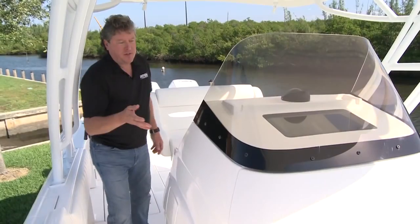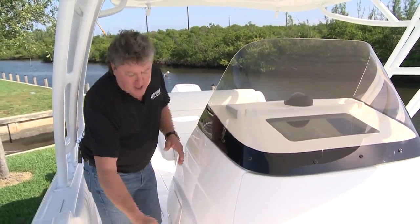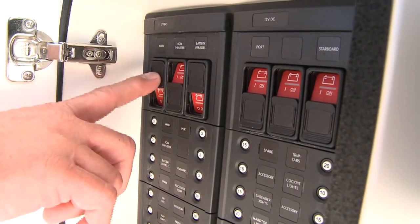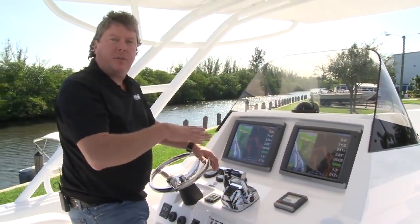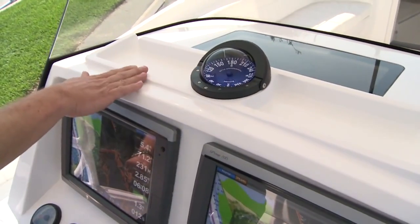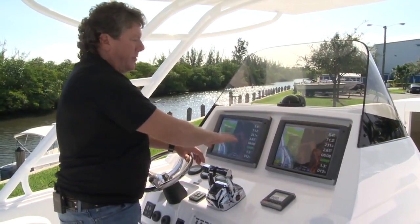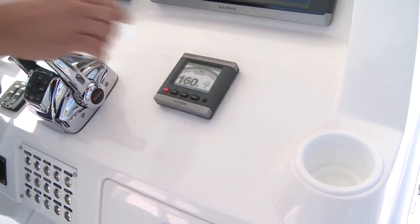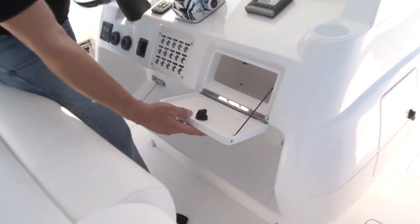Another nice thing we did with the new 327 Cuddy is we developed a new console which not only incorporates the head inside of it, it actually has the new bullet style sidelines and incorporates the new electronic battery switch system — you can turn everything off with one switch. Now moving around to the helmsman position of our new console, you'll see that we've incorporated two storage trays on top for your wallet, cell phone, and sunglasses. There's a large flat area for all the newest electronics, and we've incorporated two cup holders and a nice glove box.